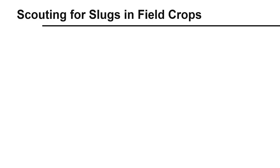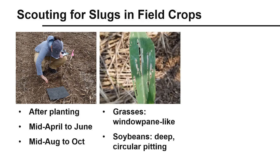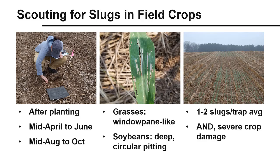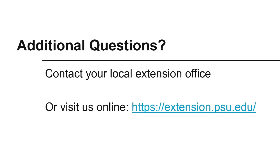To summarize, we discussed how to make and use refuge traps to scout for slugs, how to identify slug damage in field crops, and how these tools can be applied to determine if a rescue treatment is necessary. For more information on slugs, contact your local Extension office or visit our website at extension.psu.edu.